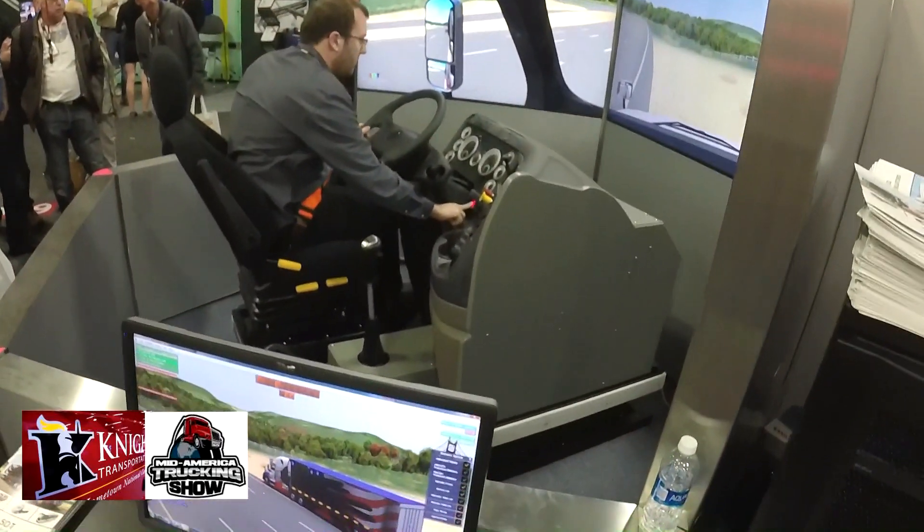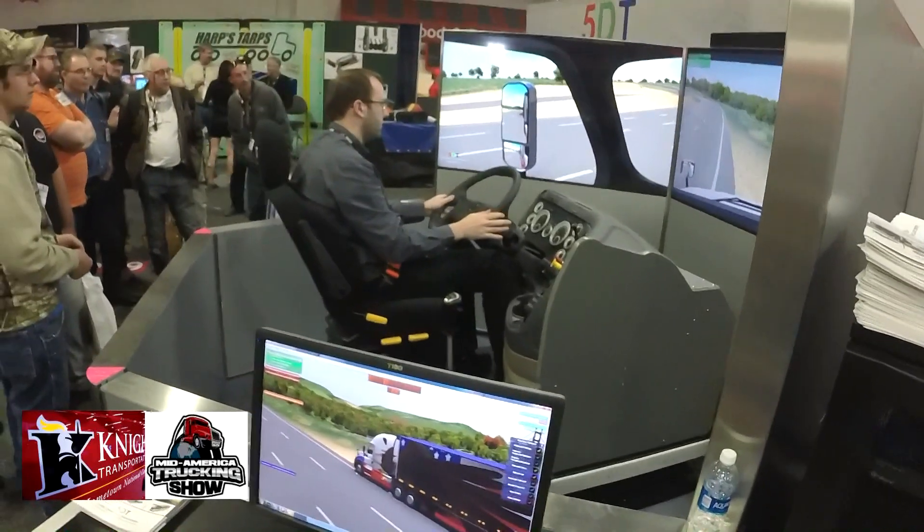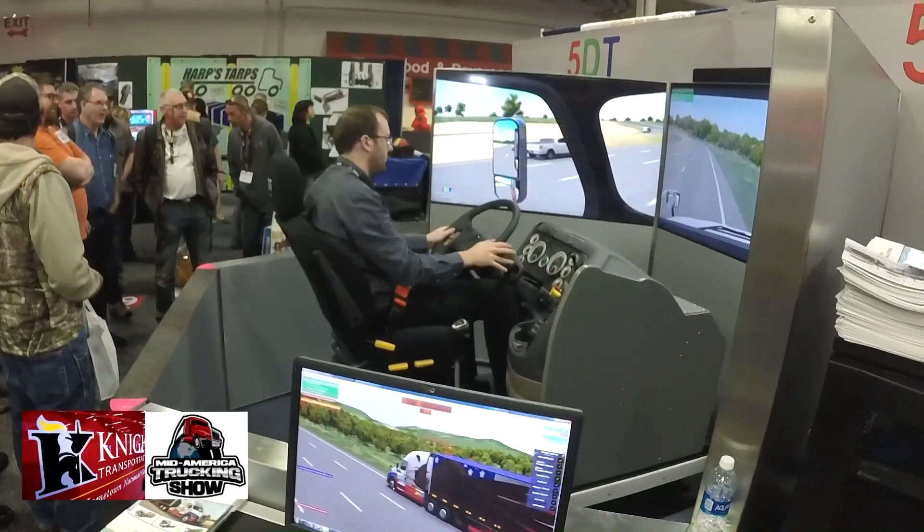This particular model is a demo model set up with automatic transmission, and we can change the scenario to a manual transmission as well. You can come out to companies and have this set up at company terminals where drivers can actually get in and get a feel for it.